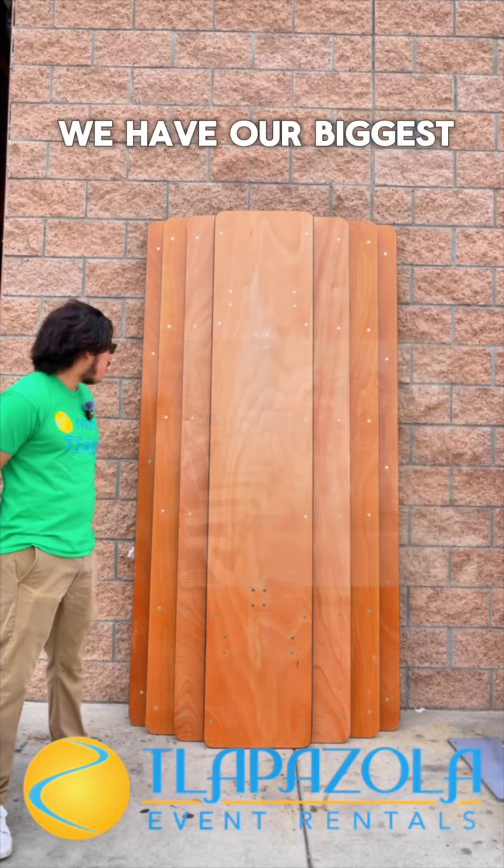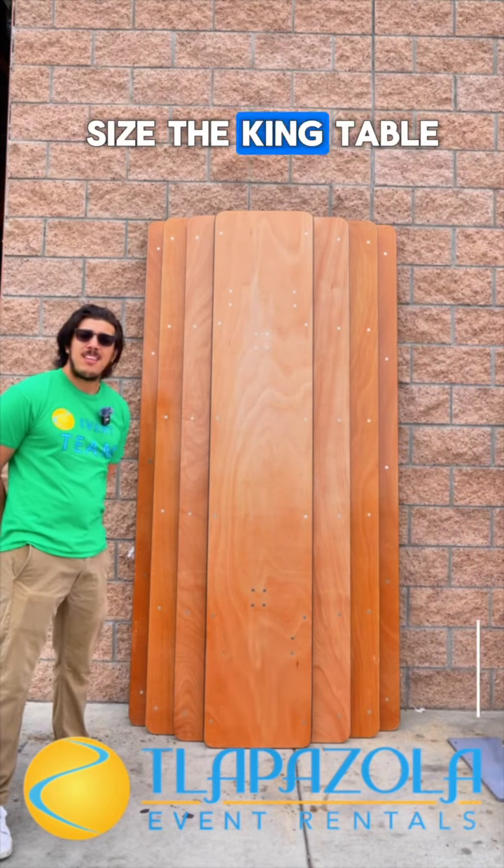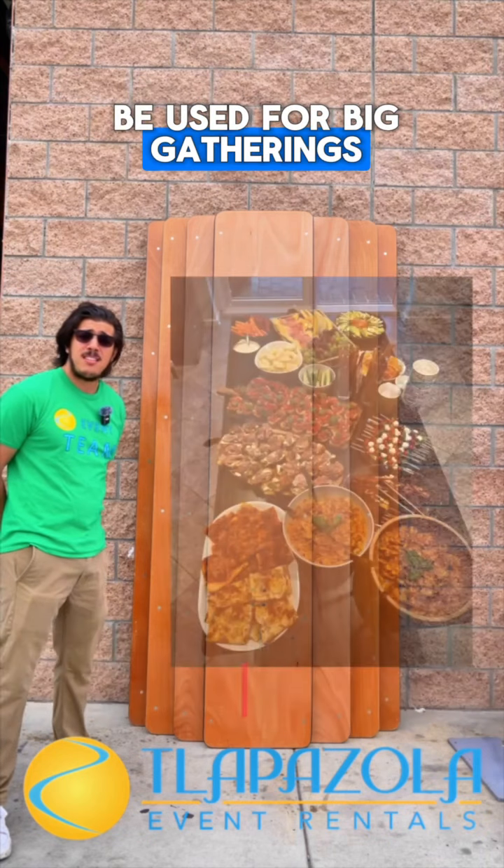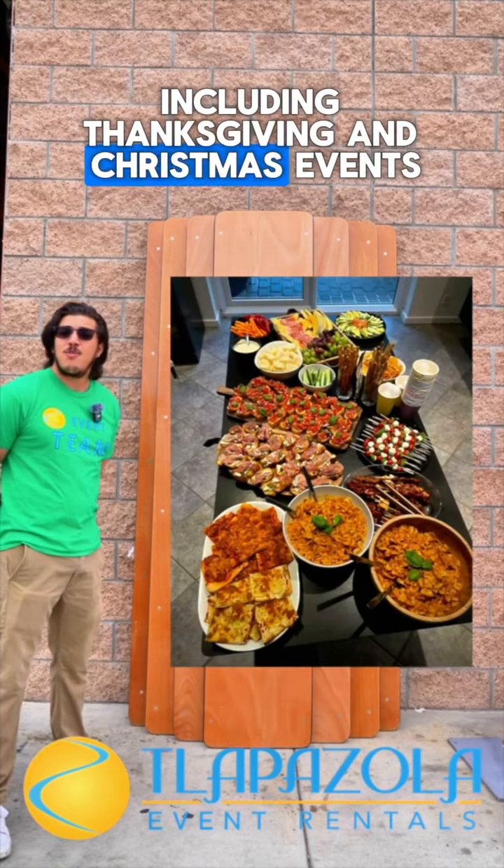And lastly, we have our biggest size, the king table. These tables are going to be used for big gatherings, including Thanksgiving and Christmas events.